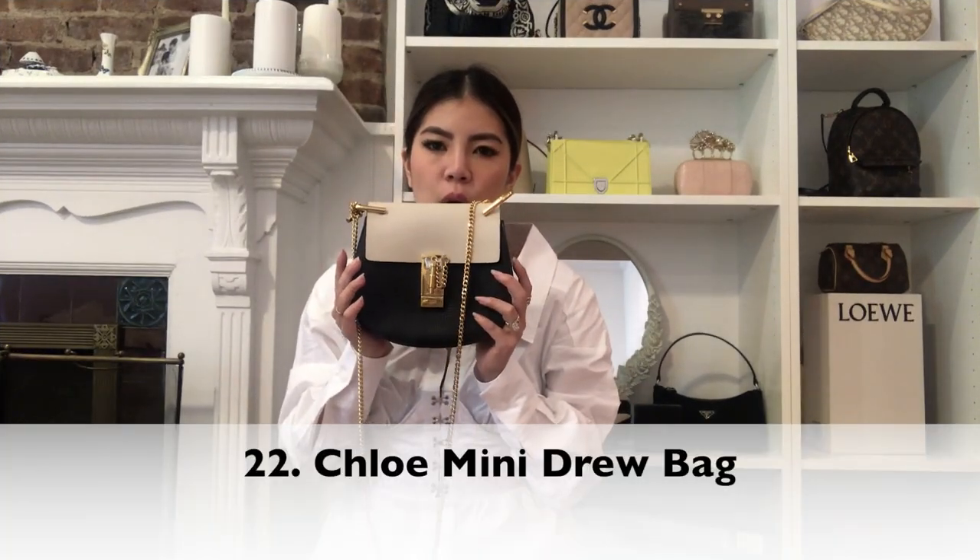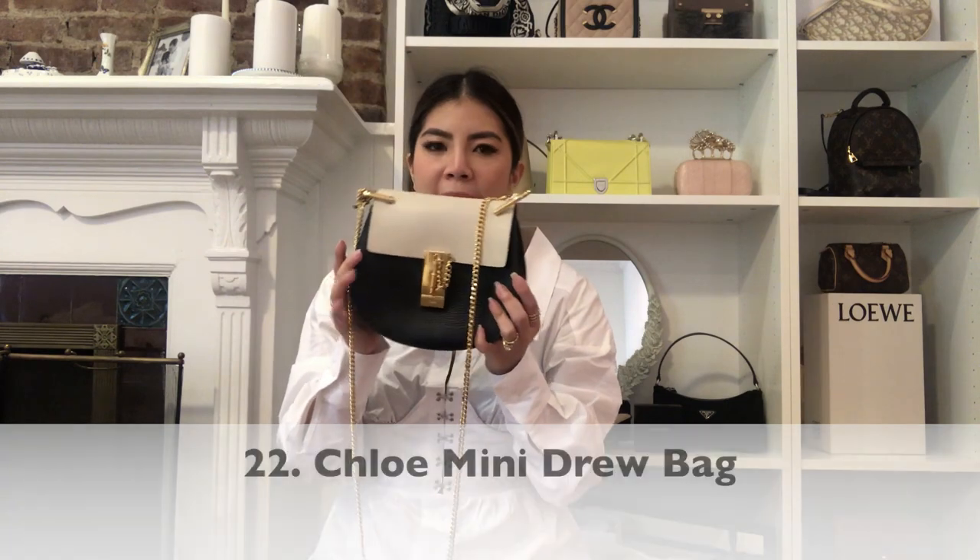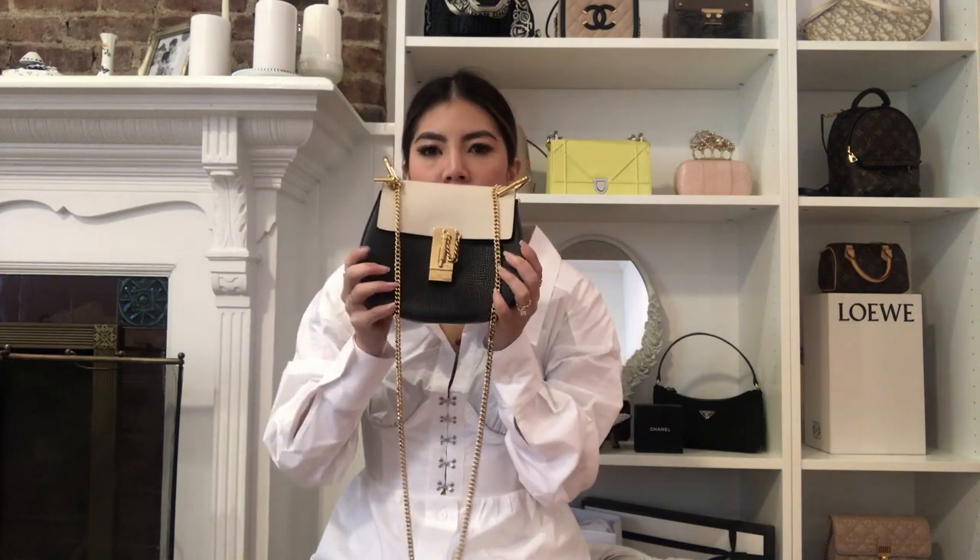The next bag is this Chloé Drew bag in the mini size — not the super mini. It definitely fits quite a bit and was actually a gift from my fiancé. He got it for me about two or three years ago. I loved it and wore it a lot, but now might be time for me to sell this one. We're almost through this — we have a couple more.